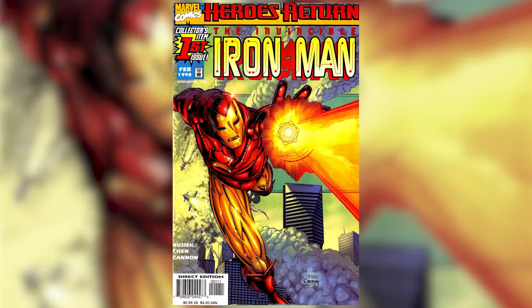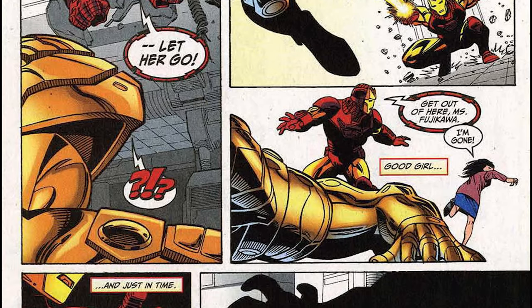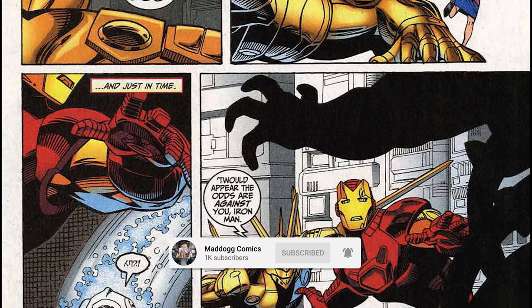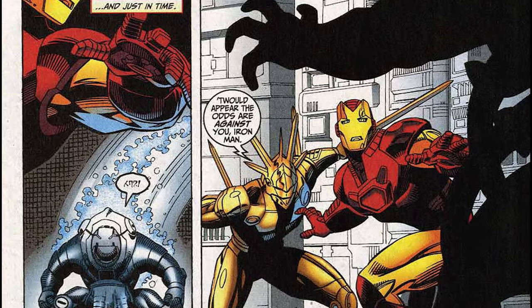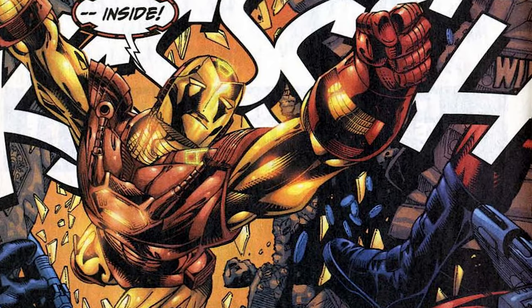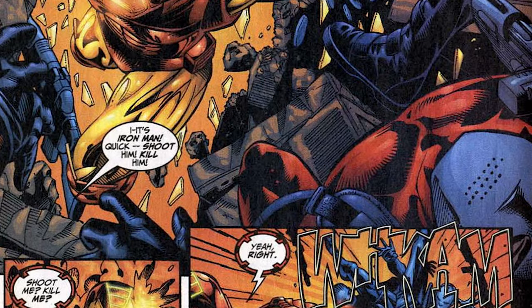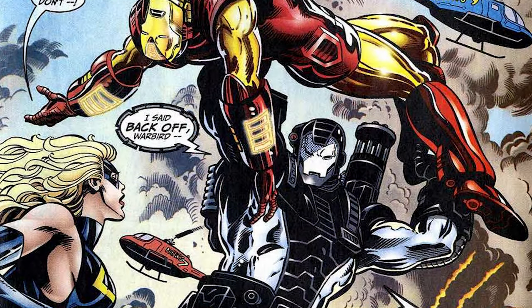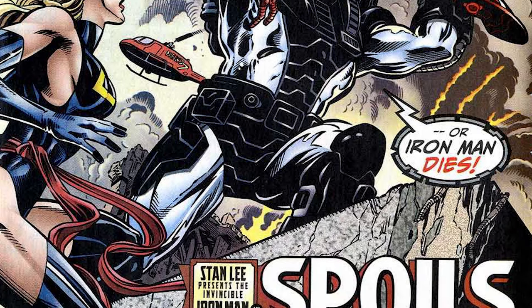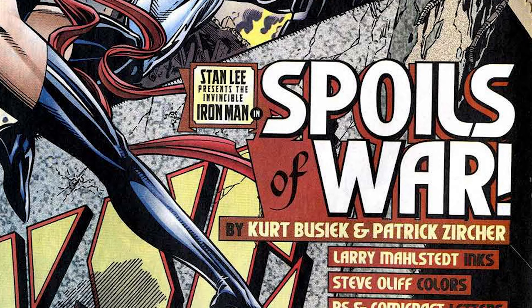Next up is another classic one, but I'm going with the Busiek run. This kicked off in the late 90s following Heroes Return and it was launched as a way to bring people into the world of Iron Man. It's still very much enjoyable to date and doesn't feel like it was released nearly 30 years ago. It's got phenomenal art from Sean Chen and gives a fresh start for the character, making it a perfect jumping on point. There's a ton of action and it's the perfect middle ground — you can read it in its entirety or jump in and out for a few story arcs. It's got the Mandarin, MODOK, Whiplash, Fin Fang Foom and covers a lot of the bases that make Iron Man, well, Iron Man.